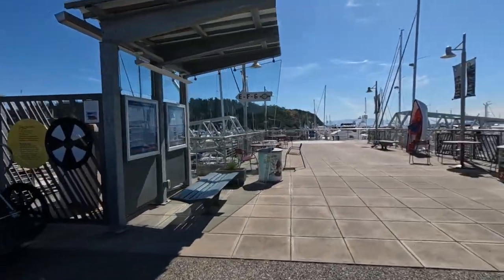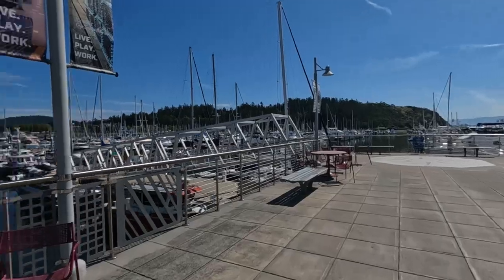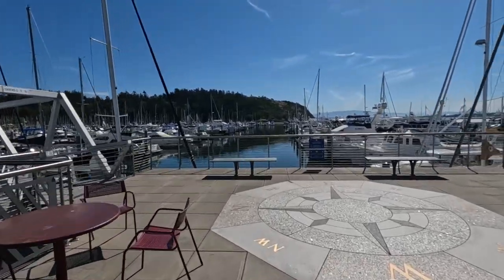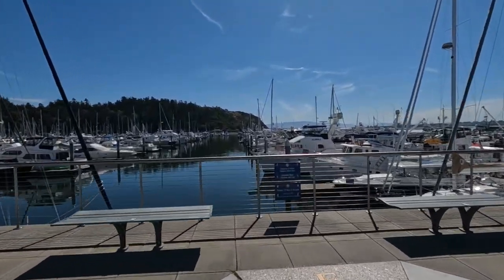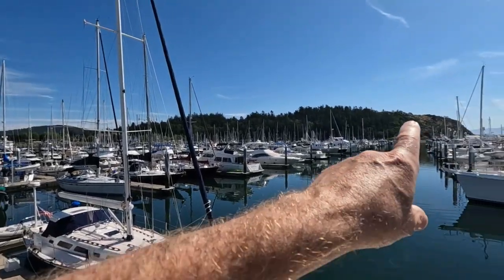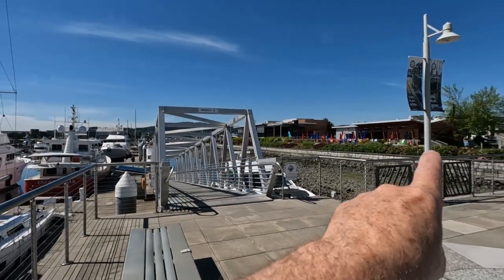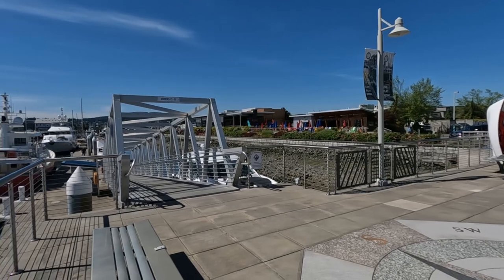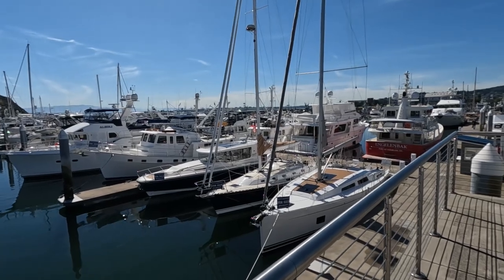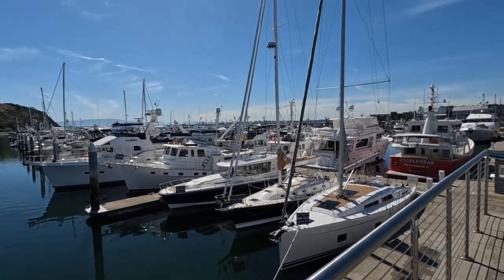Here we are down at the main docks for Cap Sante Marina. The harbor master's office is right there where you pay your transient slip fees. We were just over there a little bit ago — Cap Sante's up there. Anthony's Home Port is there along with the Cabana summertime restaurant. These first areas here are always the broker boats. Transient moorage would be out on that last dock over there.